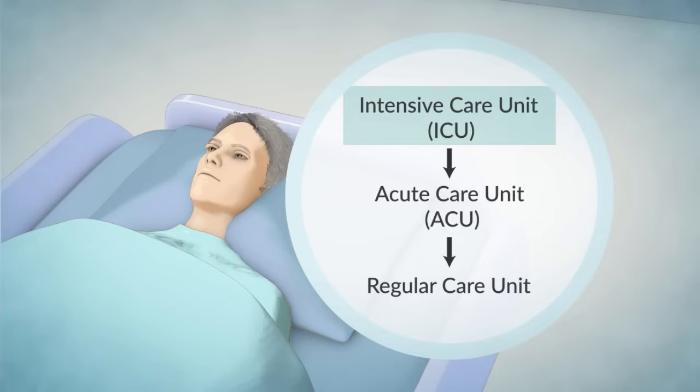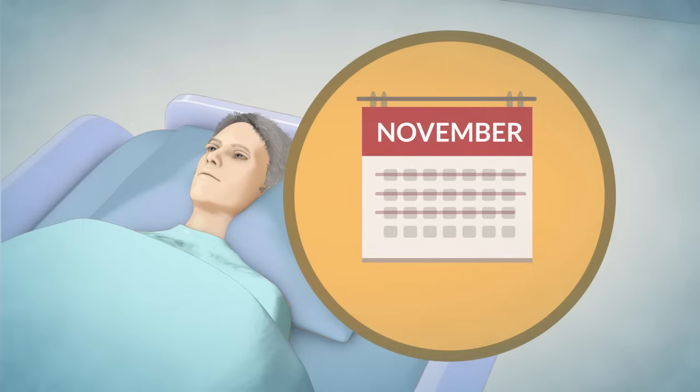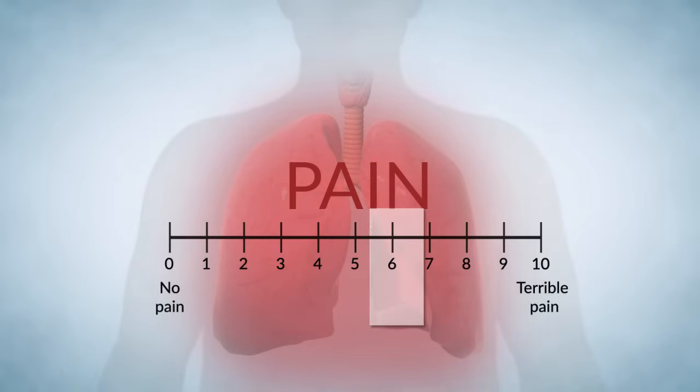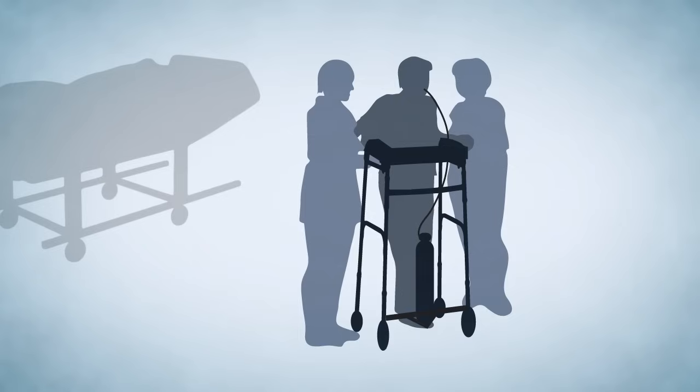Once you are well enough to leave the ICU, you will be moved to the Acute Care Unit, or ACU, and then to the Regular Care Unit. Most people stay in hospital for about 10 days to a few weeks after receiving a lung transplant, while others may have a longer stay. You will be given anti-rejection and anti-infection medications to ensure your lungs work well, as well as medications for other conditions such as pain. Pain should improve over time, and pain control is a priority because you must participate in physiotherapy to gain strength and avoid complications. You will be sitting in a chair and walking as soon as possible after surgery with the help of physiotherapists and nurses.